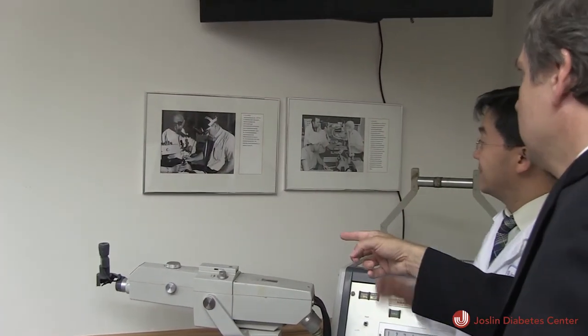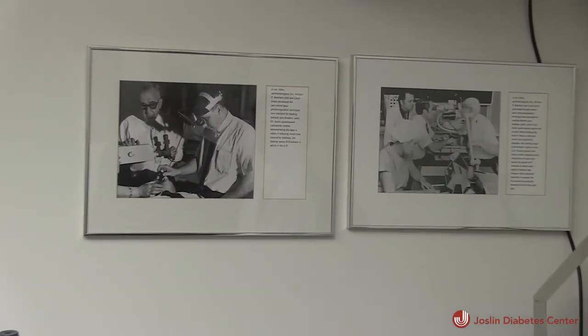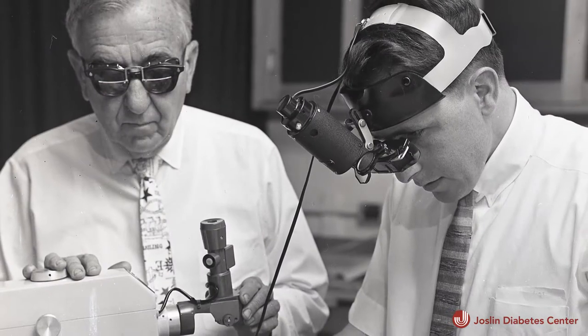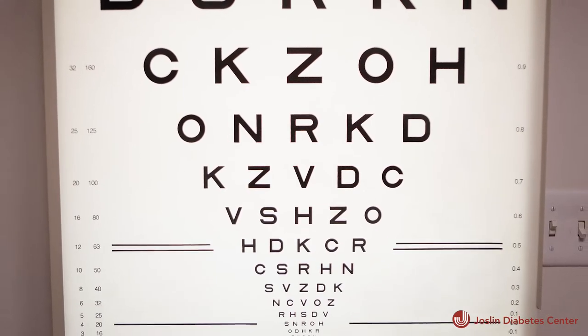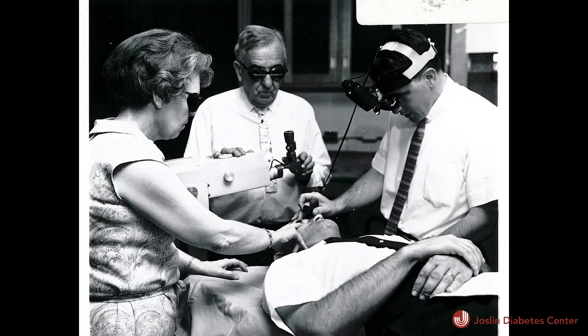This radical treatment was originally met with angry resistance in the eye care community, some going as far as calling it malpractice. But the undeniably positive results soon put an end to the controversy. Often with as few as one to three laser treatments, over 95 percent of severe vision loss could be prevented.